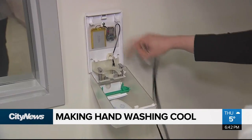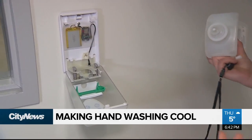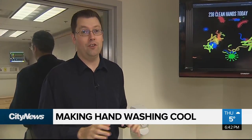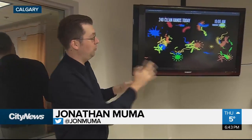We developed a sensor that we can implement at current ABR dispensers — alcohol-based rub dispensers that are already installed in all the hospitals. You push the hand dispenser and there's a connection in there that goes to a screen.